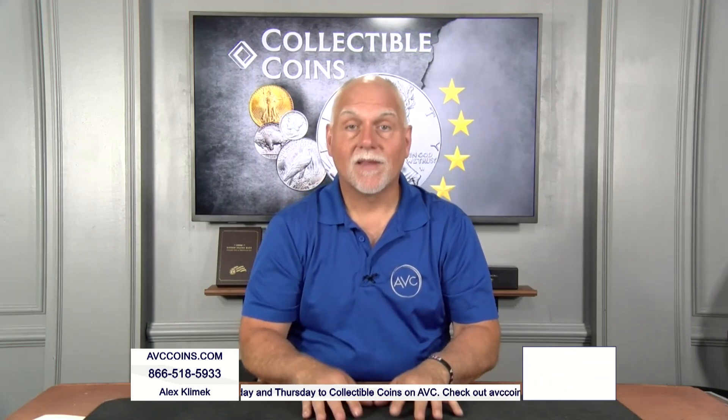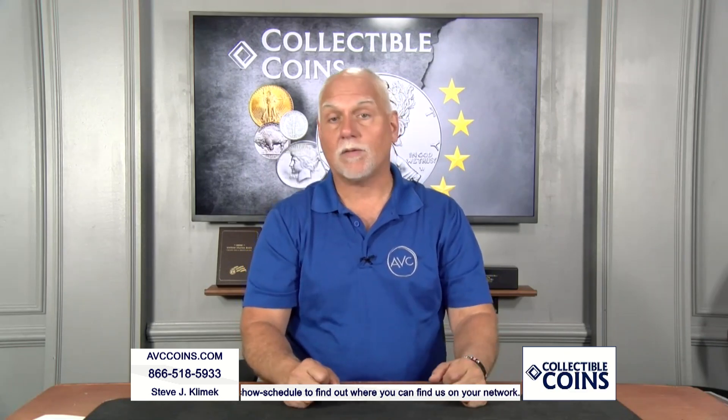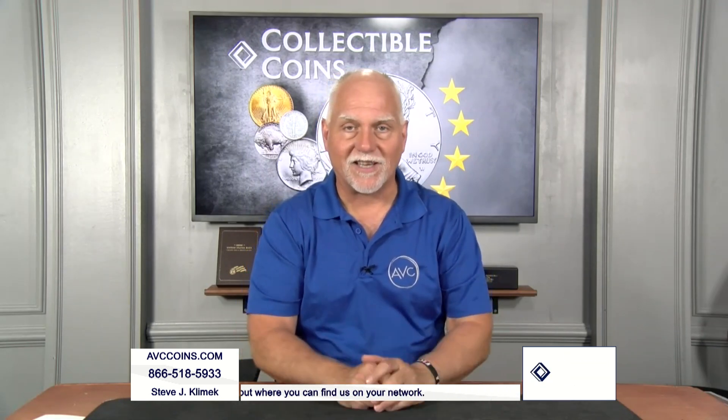I can talk about this next topic for hours — one of my favorites of all U.S. coin collecting. But I was told I've got to make it a cliff notes version this evening, so let's get to it.